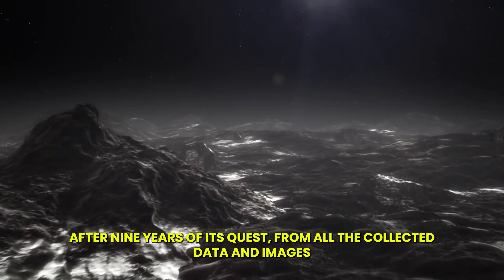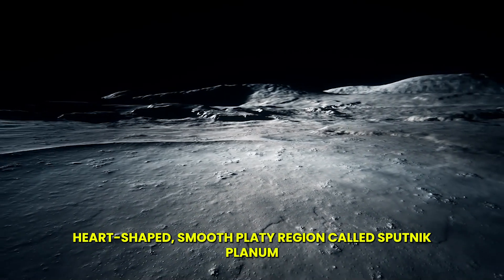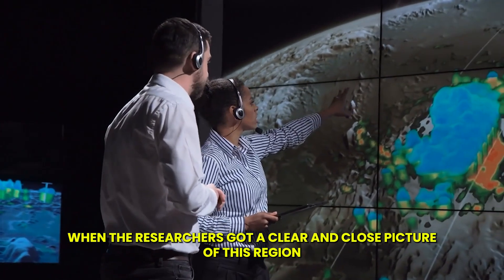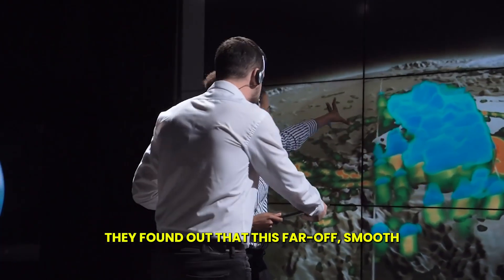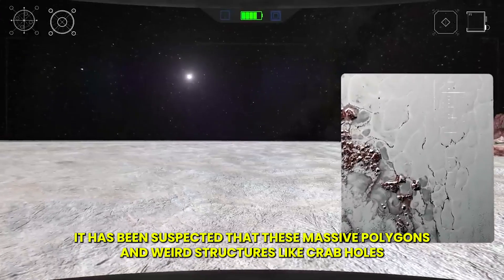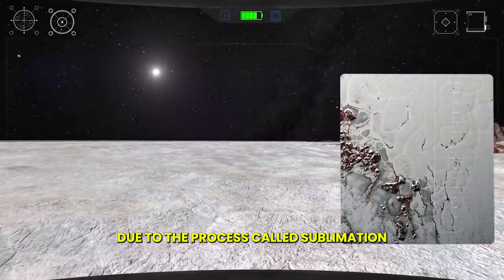After nine years of its quest, from all the collected data and images, NASA observed that Pluto's surface had a large, heart-shaped, smooth region called Sputnik Planum. When researchers got a clear and close picture of this region, they found out that this far-off, smooth, plain-looking region is actually filled with icy polygonal structures. It has been suspected that these massive polygons and weird structures like crab holes are found in Pluto's heart-shaped region due to a process called sublimation.